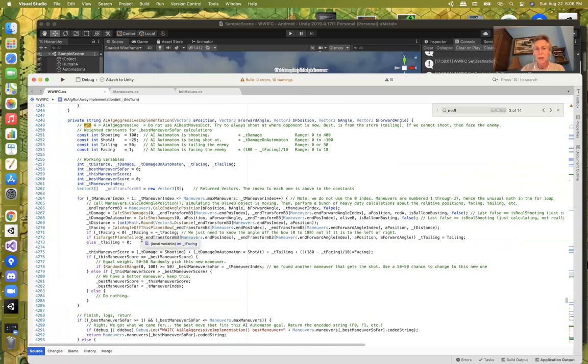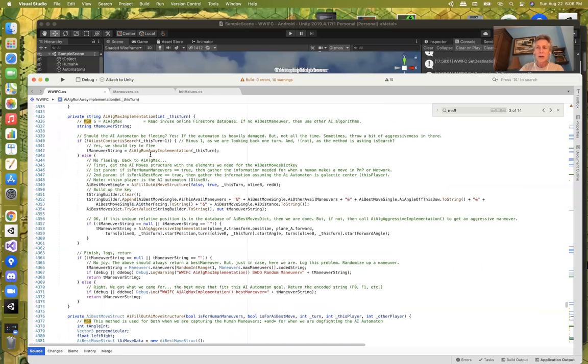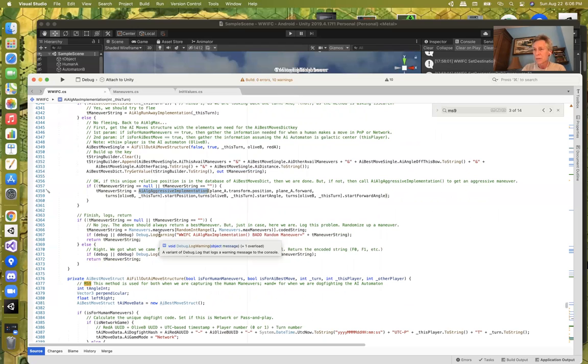The Max implementation is, if the pre-calculated values are there, really just a dictionary lookup. I've got a helper routine to fill out the move structure, calculate the five-tuple, build it up in a string builder, and then it's a dictionary call. If I get the dictionary hit, that is my maneuver string. But if it's not there, I call AI aggressive — stepping back to the heavy-duty math.